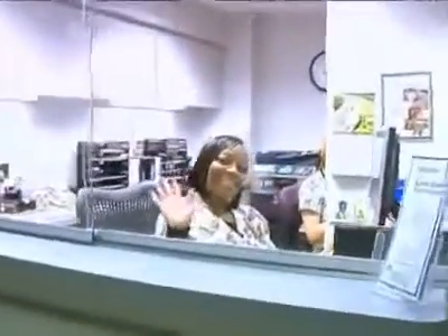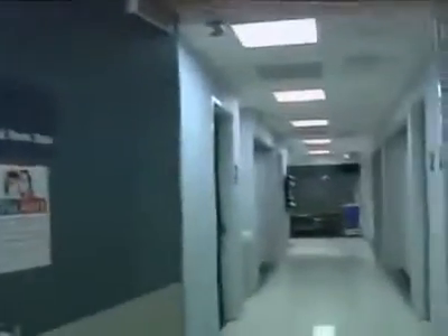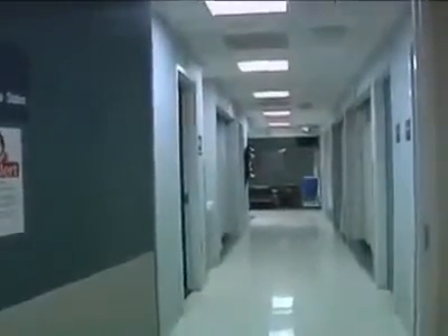Upon entering this facility, you will immediately be greeted by our lovely office assistant, Yvette. It's mandatory — we always wave hi to her. Off to the right here, you will see our pre- and post-op areas, where patients will be getting ready for the procedures that they're about to undertake.